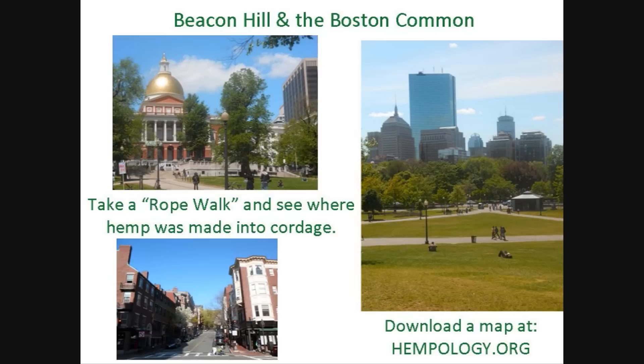These pictures show the general area where rope walks were. The next time you come to Boston, take your own rope walk and venture back into history by finding the locations of many of the rope walks that produced the cordage that helped shape this country's future. Just go to hempology.org and download a map and guide. It's a fun way to see this great city and learn something historical at the same time.